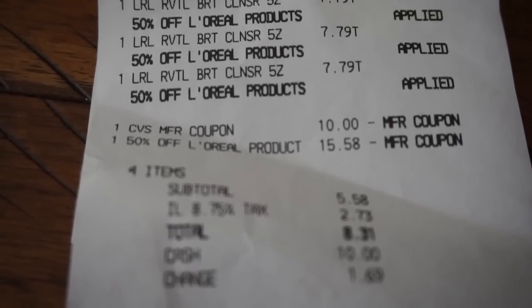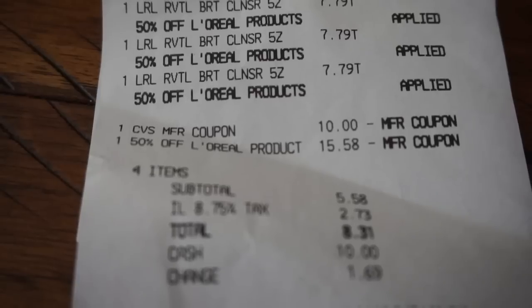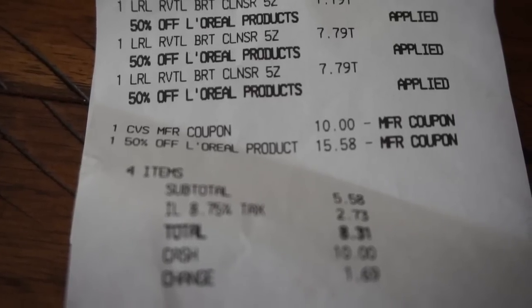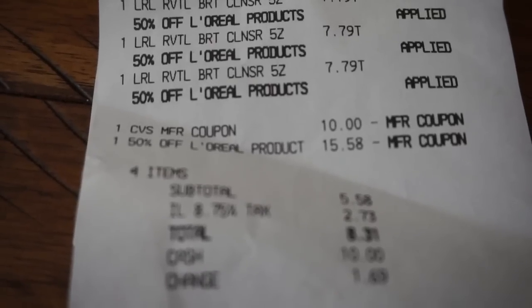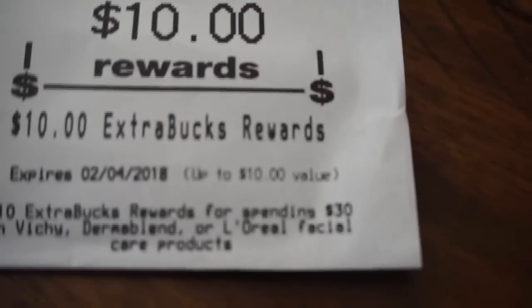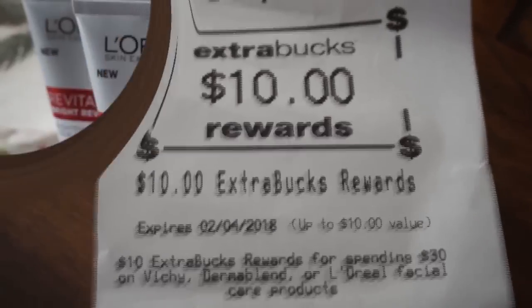So my four-item total, you can see it was $5.58 and $2.73 in tax — I paid $8.31 for all four products, which I am extremely happy with. And I did get printed my $10 Extra Buck facial care reward.